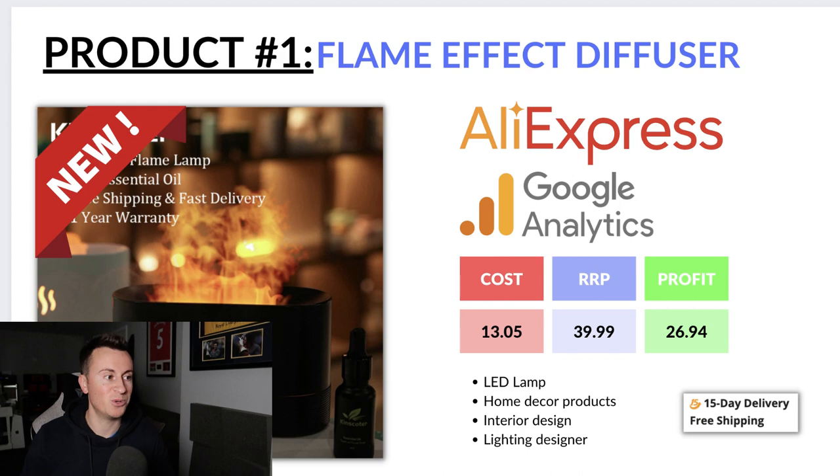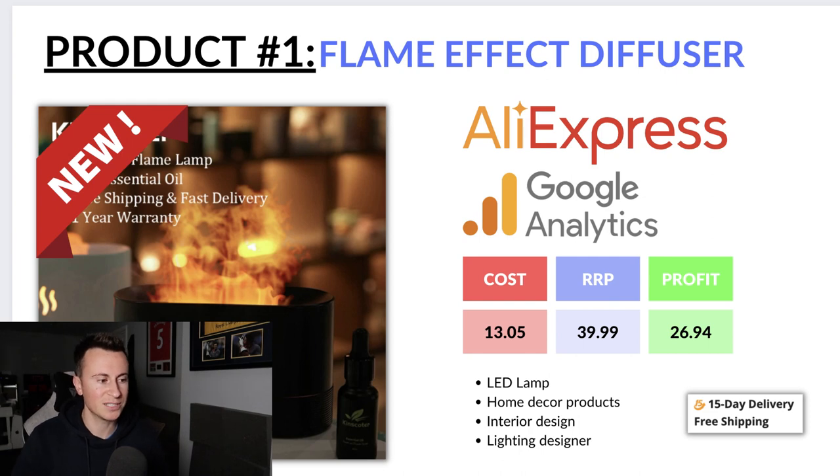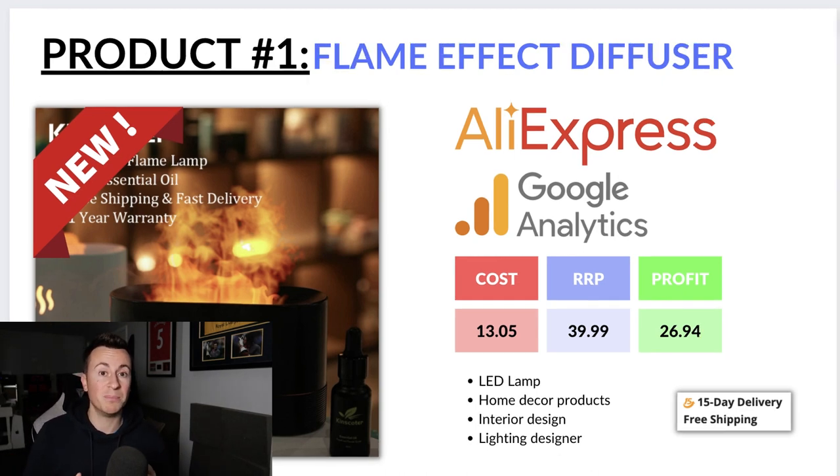If you want a copy of this presentation with all the products, links to AliExpress, Google Trends, recommended prices — everything — if we can get this video to 60 likes, I'll put a free link in the pinned comment below for instant access. My recommended Facebook interests for this product would be LED lamp, home decor products, interior design, and lighting designer. This targets people who take pride in their home's interior and have a passion for lighting products.